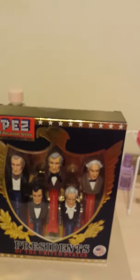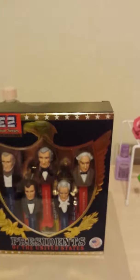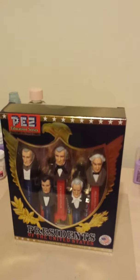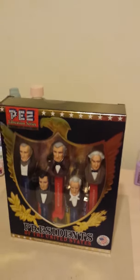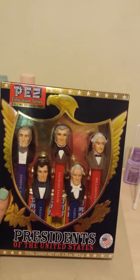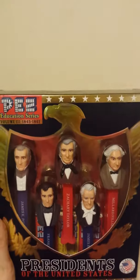Hey guys, I wanted to show y'all my very large Pez dispenser haul that I got yesterday. Me and my husband just went out, had a good time, went out to eat and went to a few thrift stores. We didn't find much there, so then we went and ate at Cracker Barrel, and that's where I got this Pez set. This is the Presidents of the United States, volume three, years 1845 through 1861.